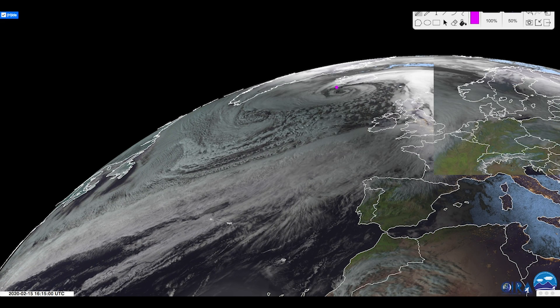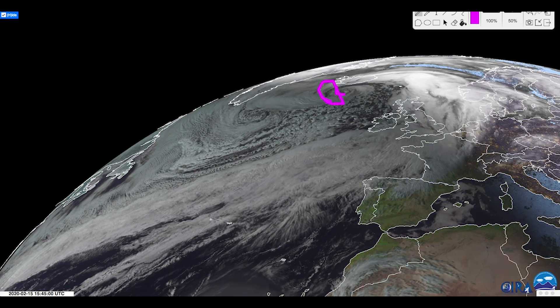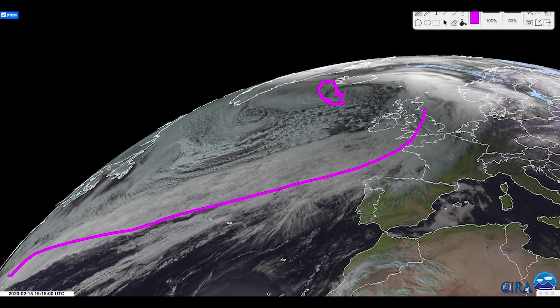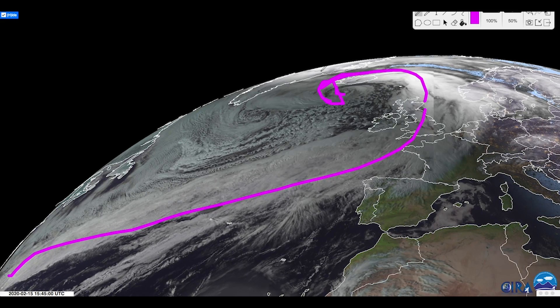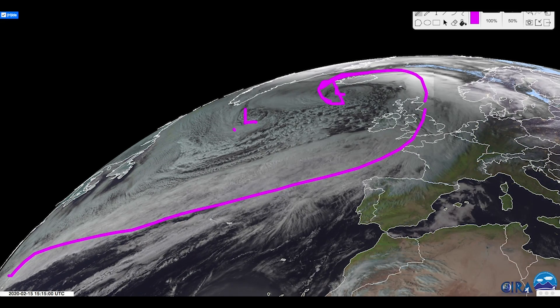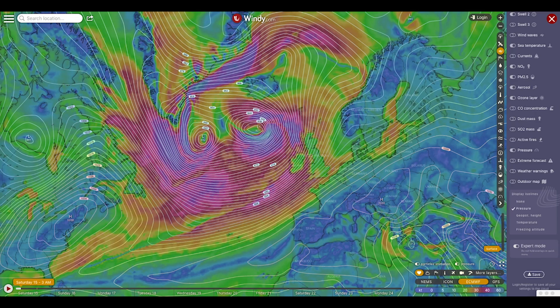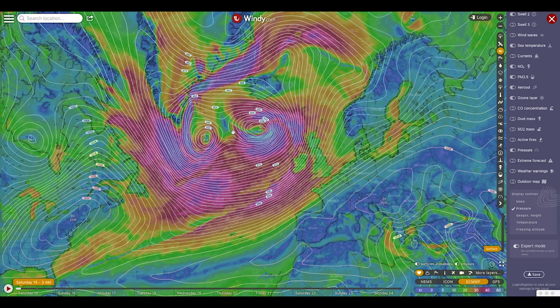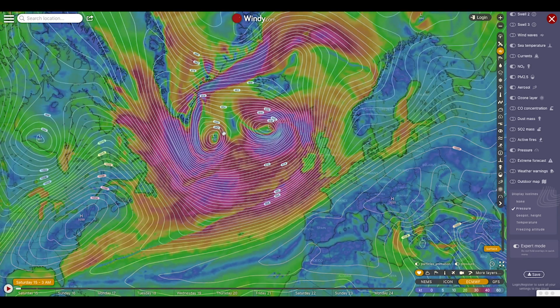You can see this historic low-pressure system up here — it's a top-five storm in recorded history in the North Atlantic. The tail extends all the way down to Florida, and obviously the northern part is running into Greenland. But there's a second low out here. Let's go over to Windy TV and really look at this in more detail. Something fascinating is going to be happening here called the Fujiwara effect.